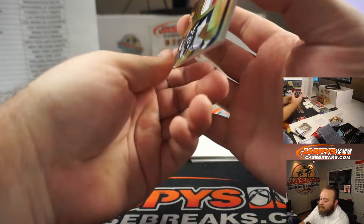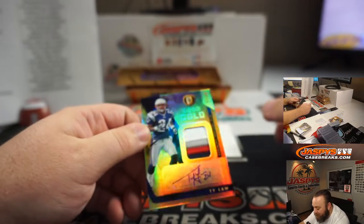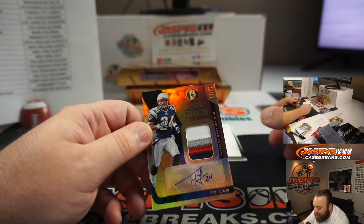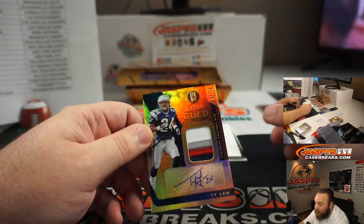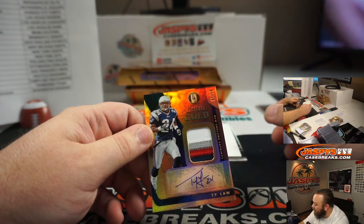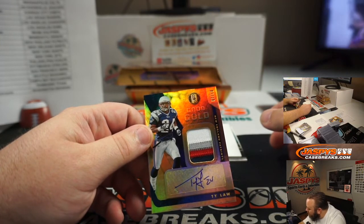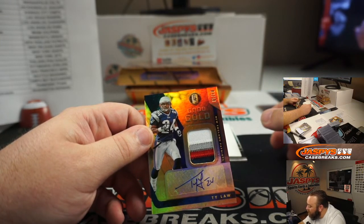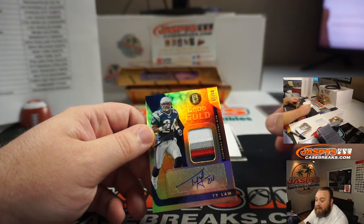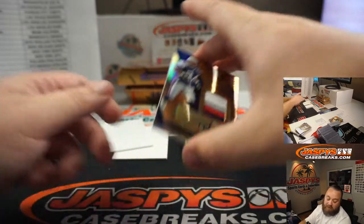Look at the patch on this one — nine out of ten, Ty Law, Good as Gold, four-color patch and auto. New England Patriots, also part of the random number block — specifically the Bengals random number block. Going to the nine spot, Sean Maddox. Congratulations — awesome Ty Law out of there.